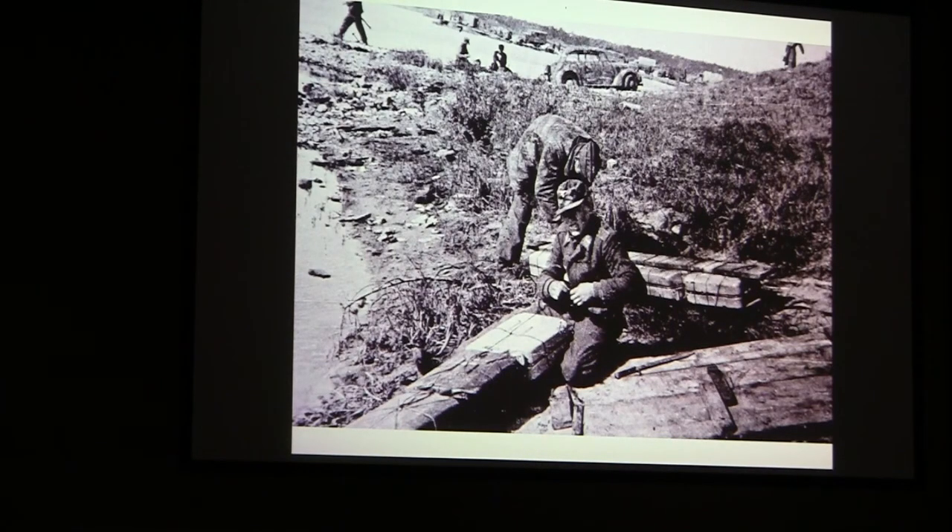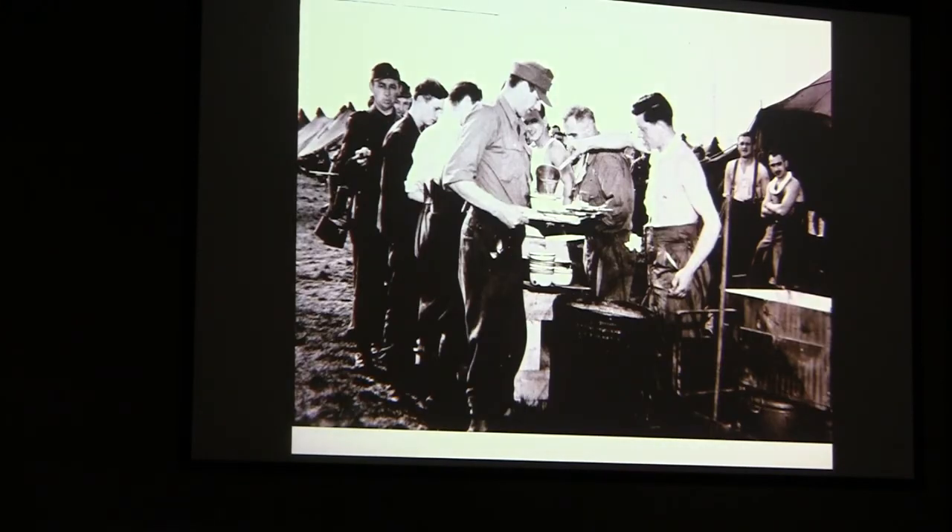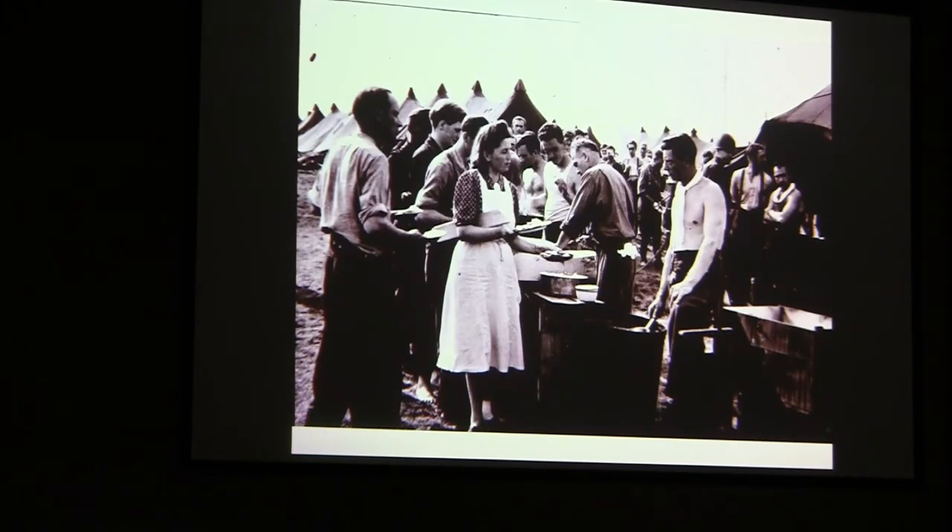This guy was wrapping up a bunch of gas cans so he could float across. These people were there with their car and dog, waiting to get across too — to get away from the Russians. The people — Catholic or whatever, they were German people — and we were feeding them, they were being taken care of. The nurse lady. The guys weren't smiling.